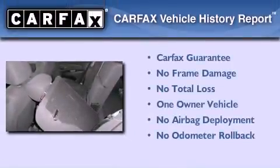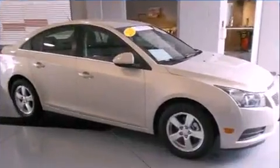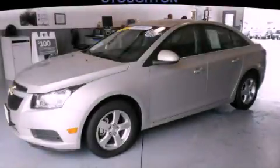This Chevrolet has had only one owner and it qualifies for the Carfax Buyback Guarantee. This vehicle is sure to sell fast — call and arrange your test drive today.